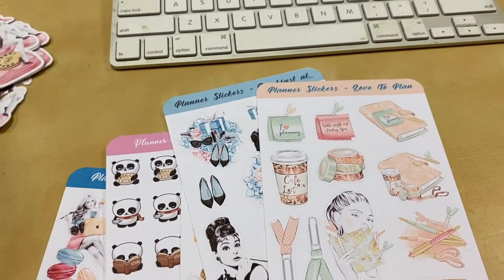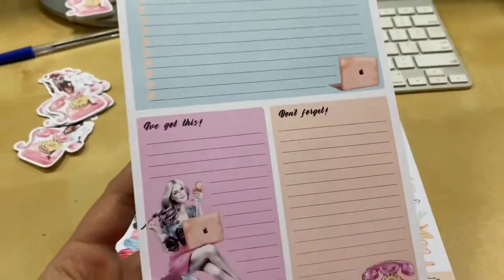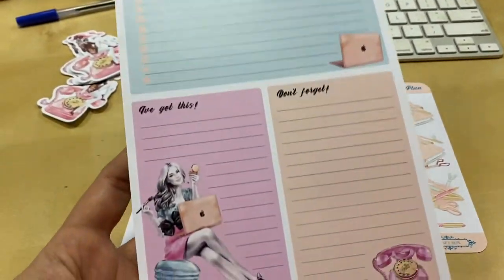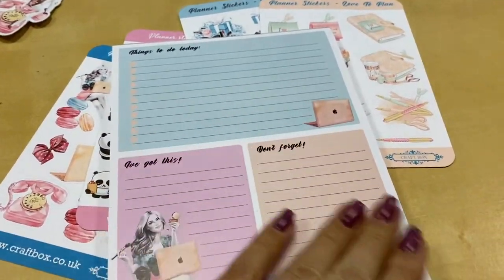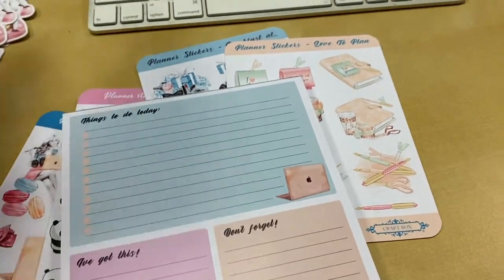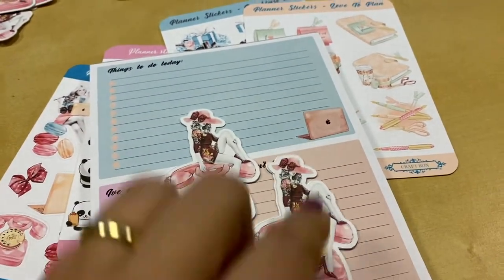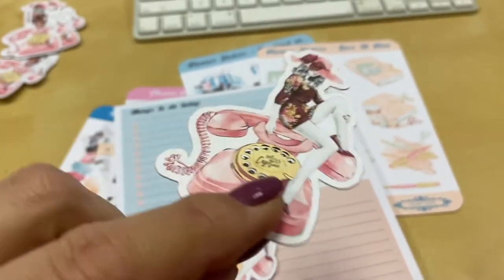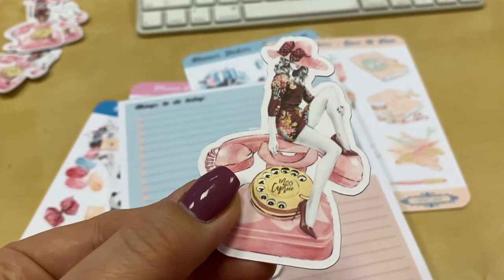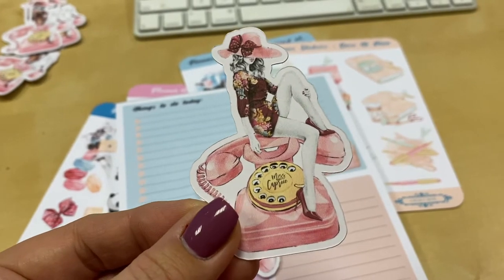Now something very exciting has arrived today, which is the paper pad. We do have the paper pad as well, and the smoothness of it is just my favourite. I am just about to add these stickers as well, and these are super thick kind of card stickers. Yeah, these are a really lovely quality.